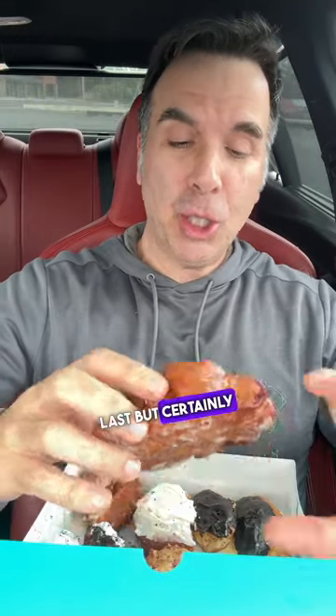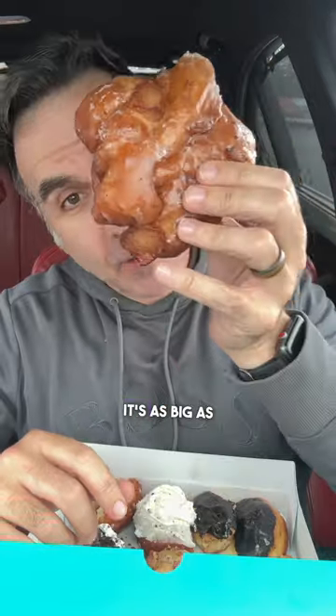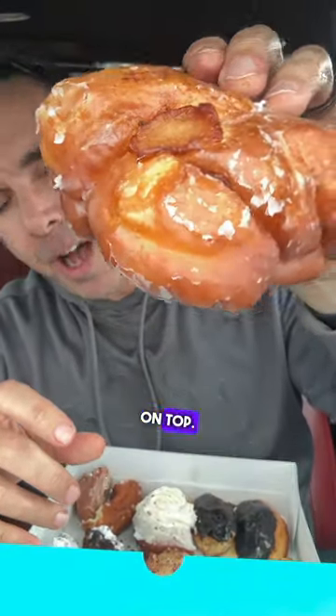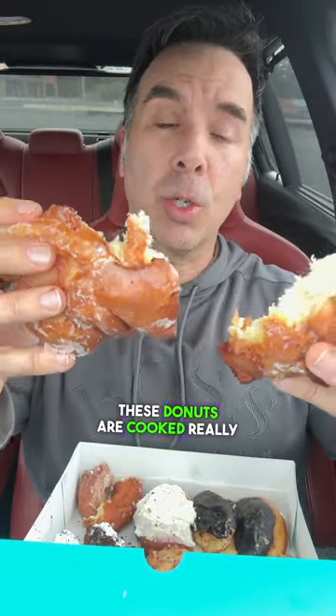All right, last but certainly not least is the apple fritter. Just look at the size — it's as big as my head. Well, not really, but there are pieces of apple on top. Smells appley. Apple fritters are one of my favorites. Nice and moist. These donuts are cooked really well. Yummy. This is very good. Excellent.